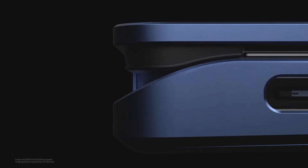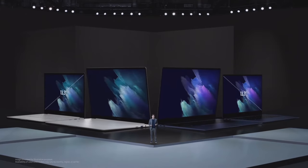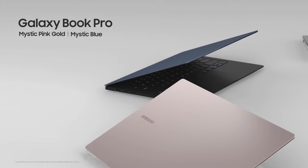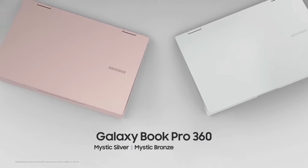Using our expertise from designing Galaxy foldable smartphones, we created the thinnest hinge possible for a convertible PC, giving you a smooth and seamless experience. Both models are available in two sizes: 13.3-inch and 15.6-inch. Each model comes in its own set of three gorgeous colors. Galaxy Book Pro has a striking two-tone color, while Galaxy Book Pro 360 sports a full metallic look.